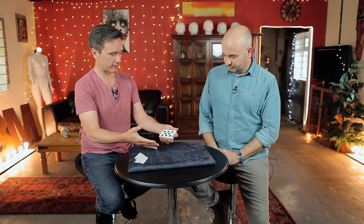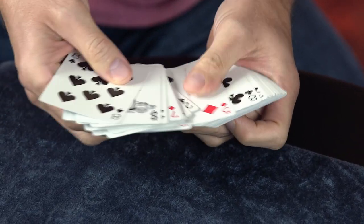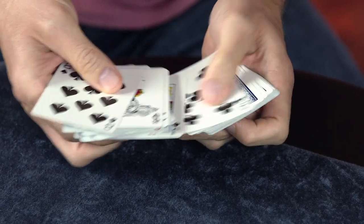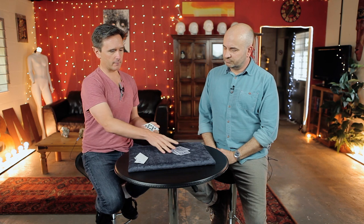So now you just cut to a random location in the deck. Obviously you could have cut to any one of these cards, but you cut down to here. So we're going to deal one, two, three cards. Keep them face down, don't look at them, but mix up those cards.